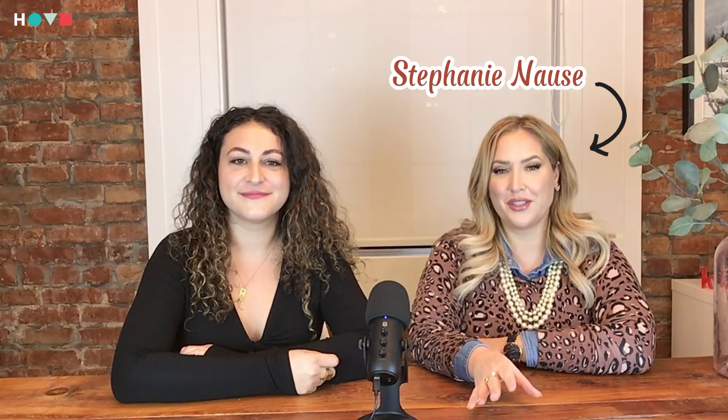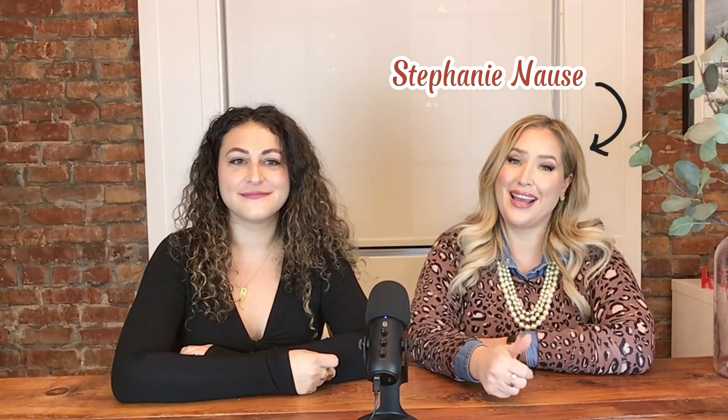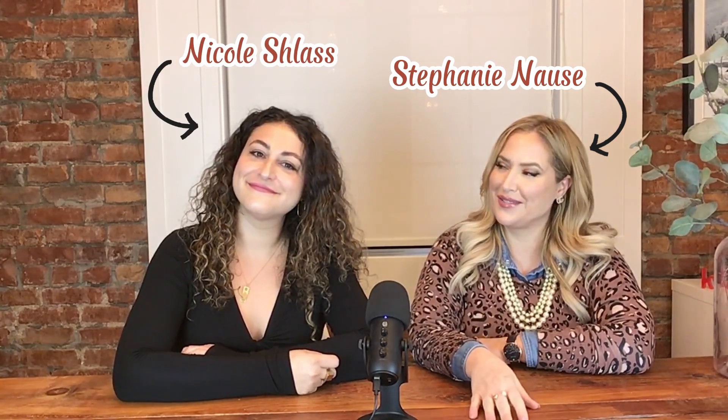Welcome back to our channel. I'm Stephanie Nos with the Home Policy Realty Group at Keller Williams, and today I'm joined by my colleague Nicole Slas. Hello everyone, I'm Nicole, and I'm excited to be here to talk about a topic that is very near and dear to a lot of parents' hearts — condo living with kids.